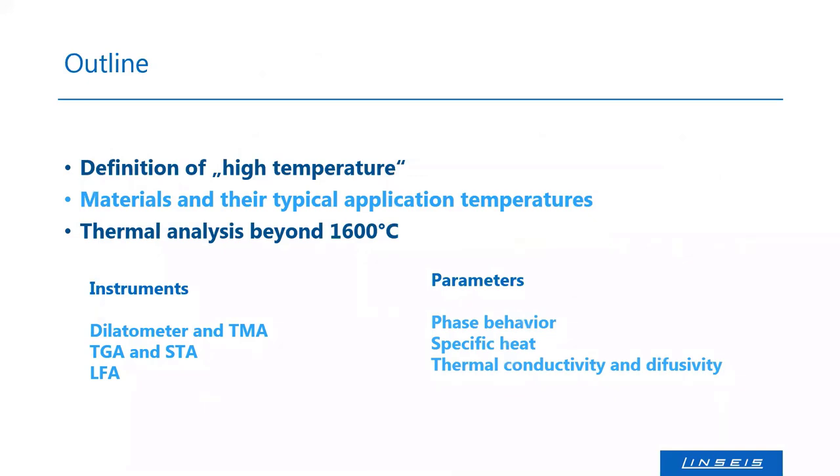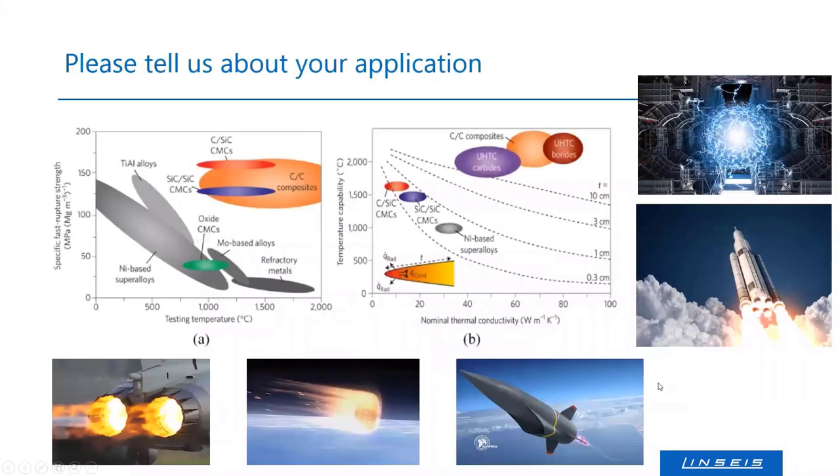The outline for today: first I want to define what high temperature and thermal analysis means, which materials and applications are frequently investigated in that range, and what thermal analyzers can do beyond 1600°C. The instruments I'm speaking about are mainly dilatometers, TGA, STA, and LFA — covering phase behavior, melting, structural changes, specific heat, thermal conductivity, and diffusivity.